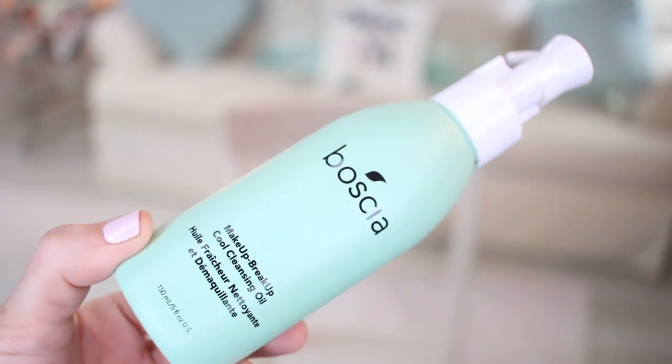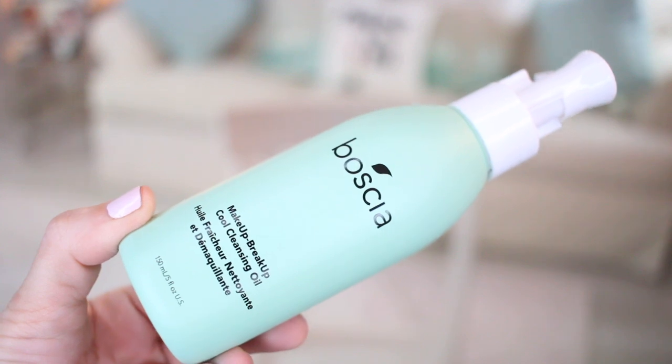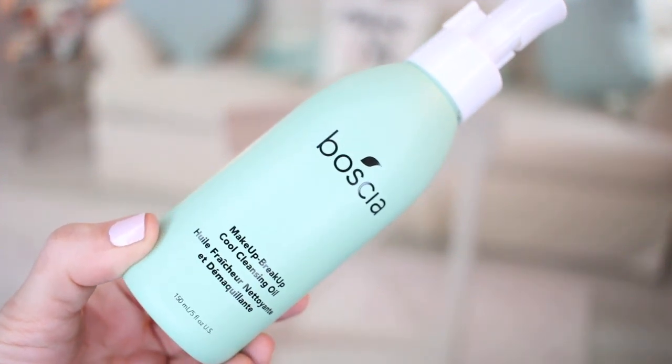I also restocked on the Boscia Makeup Breakup Cool Cleansing Oil. They actually changed the packaging — the bottle is now minty green, whereas the other bottle was a cloudy clear where you could see the actual oil. But again this is a very good oil to remove your makeup. I always do the double cleanse and always use either an oil or a balm. Right now I'm also using an oil from Fresh which I love, so I like to switch them up.